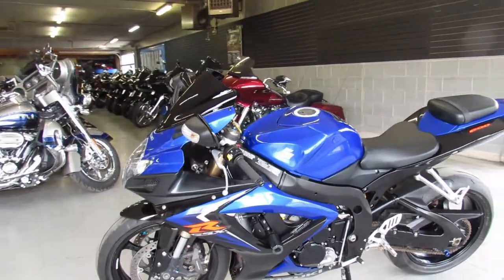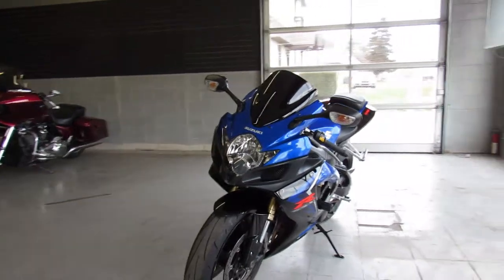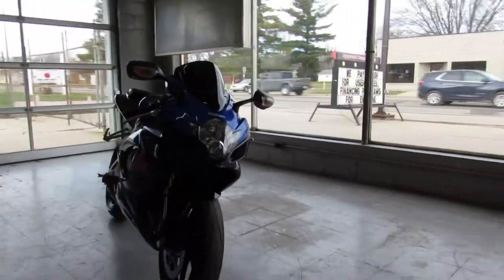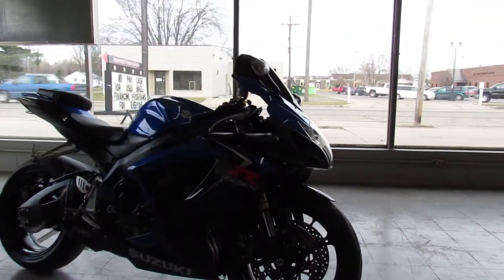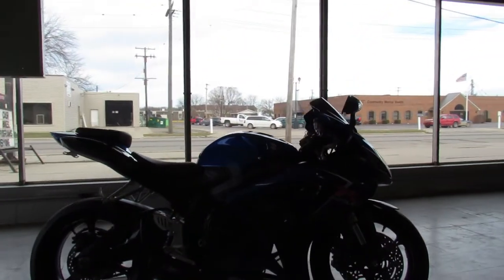Hey guys, ApprovalPowerSports.com, bringing in some sport bikes today. This one is a 2007 Suzuki GSX-R 600 for sale. It's got all the extras: a fender eliminator kit, frame sliders, M4 carbon fiber exhaust, blacked out windscreen and more — just serviced here at the dealership.